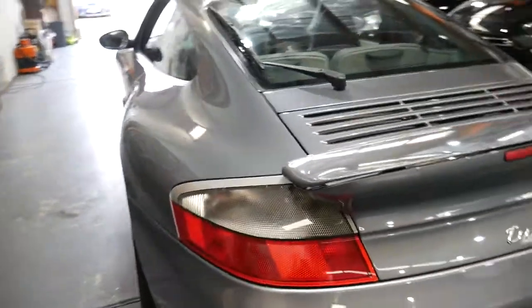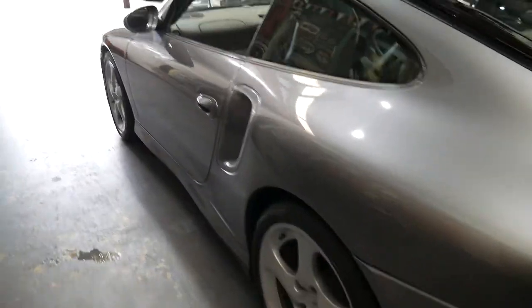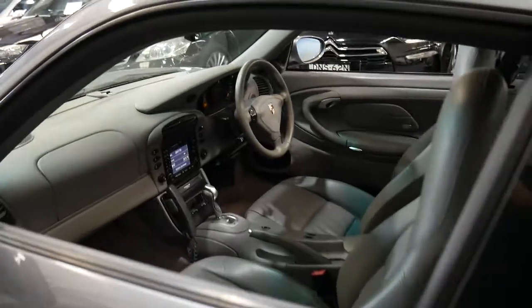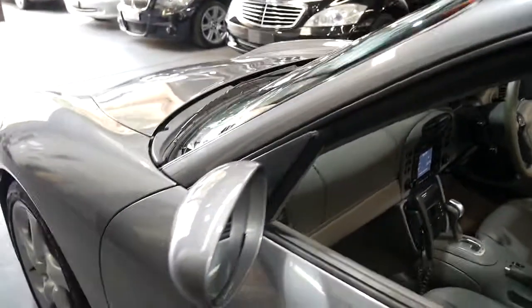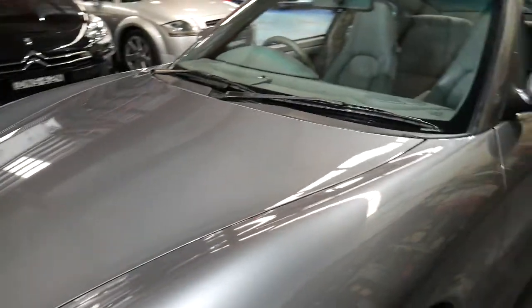We've already spent quite a bit of money on this car getting it to what we think is nearly perfect. The paint's gorgeous, the interior is lovely — it actually even has factory satellite navigation and a factory phone. We're going to get in the car afterwards and talk about that. My name is Richard from the Old Timer Centre here in Marrickville in New South Wales, and it gives me the greatest pleasure to offer this grey with pale grey 911 Turbo.